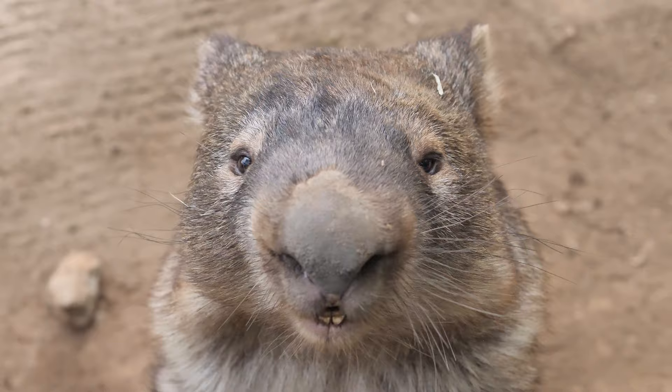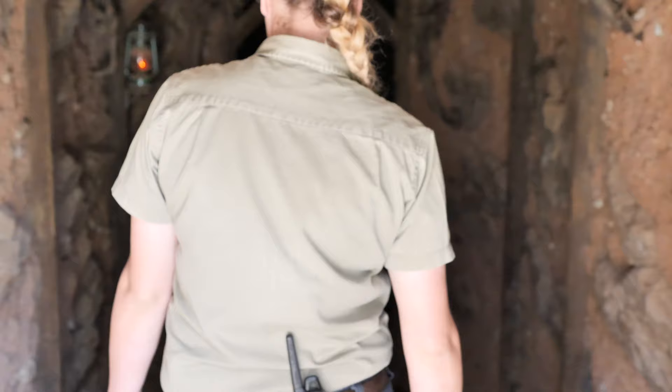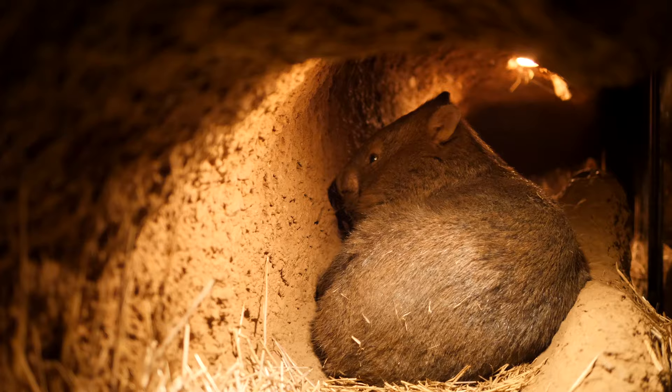Hi, my name is Brooke, one of the keepers here at Billabong Zoo, and we're currently standing in front of our wombat enclosure. Here at Billabong Zoo, we actually house two different wombat species, the common wombat and the southern hairy-nosed wombat.